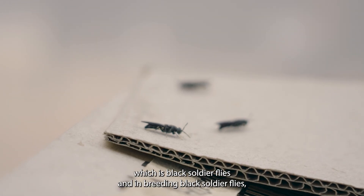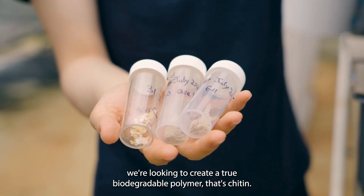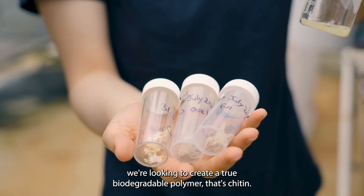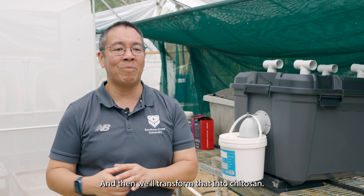Today I wanted to share with you part of our research which is black soldier flies. In breeding black soldier flies we're looking to create a true biodegradable polymer that's chitin, and then we'll transform that into chitosan.